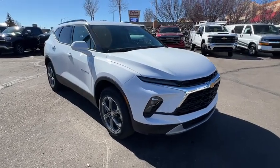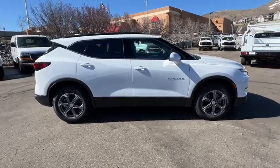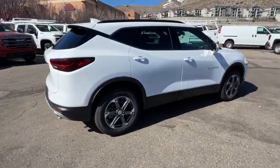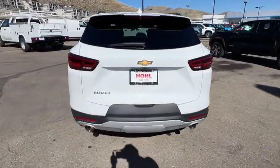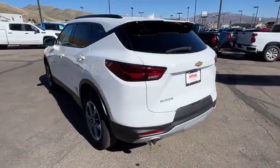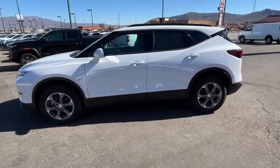Hop into the 2024 Chevrolet Blazer. Make the drive in comfort and sporty style in this well-equipped Blazer. Fresh, modern lines, crisp steering, a composed ride, and plenty of passenger and cargo space bring a new sense of enjoyment to all your excursions.